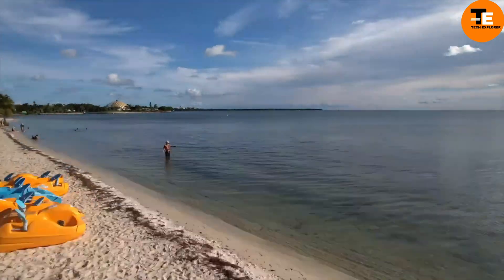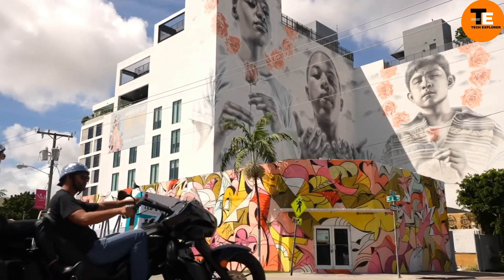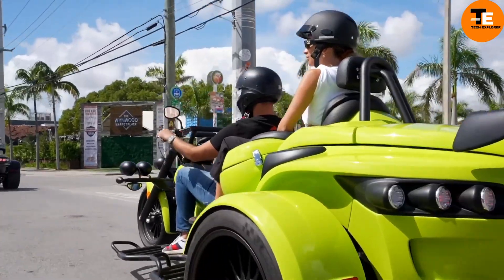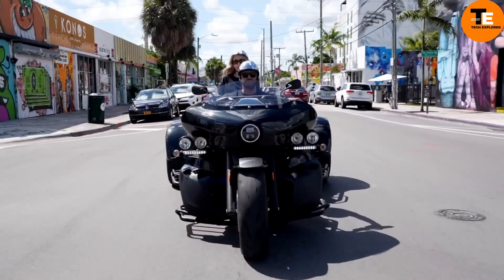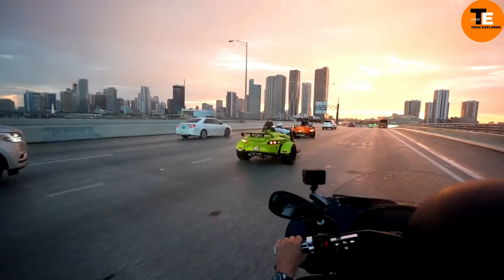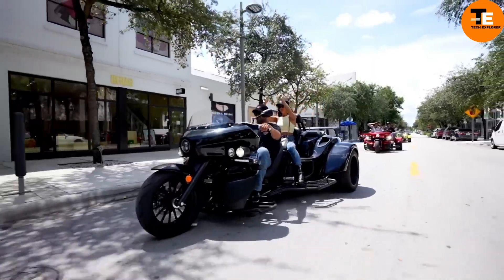Since 1990, Rowako Trikes from Germany have been known for their cutting-edge style and top-notch engineering. After 30 years of perfecting their designs, Rowako offers models like the P3G and RF1GT, which combine stylish looks with sporty performance. The RF1ST model provides ample storage and comes in two- and three-seater configurations.